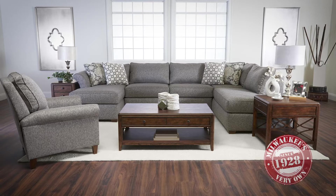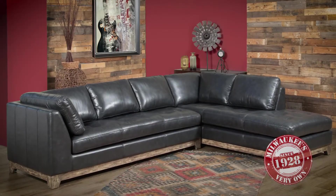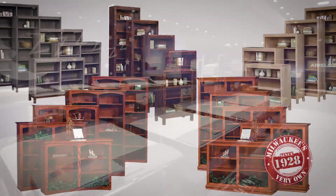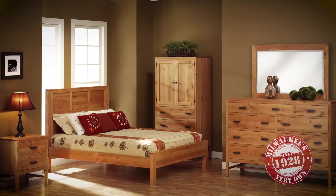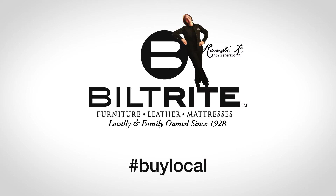The products that we offer will include sofas, leather, bookcases, and even mattresses. We find that it's a better quality, workmanship, and most importantly supporting the USA and supporting other families just like us. Buy local and save at Built Right.